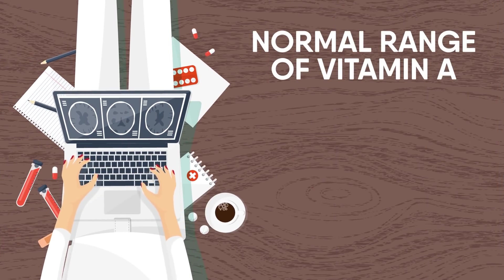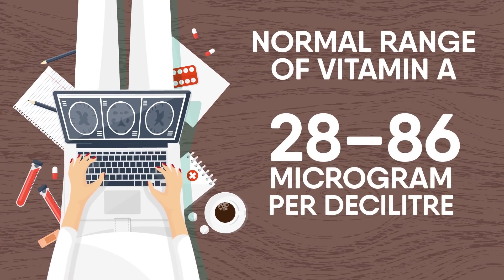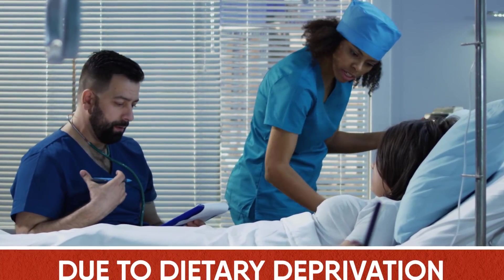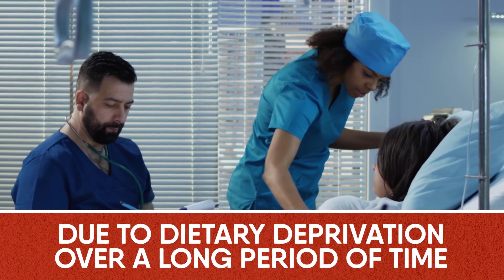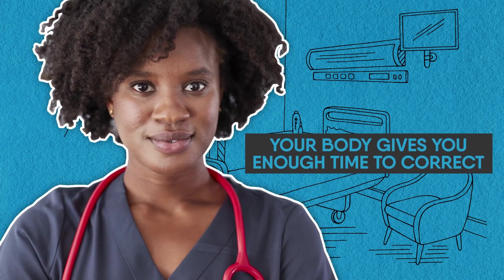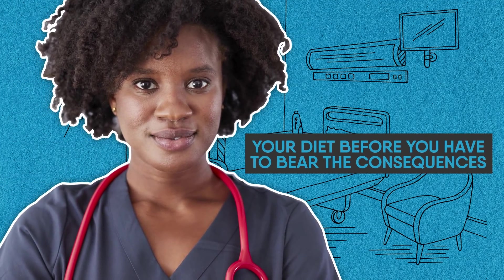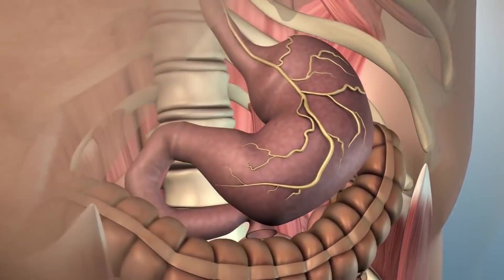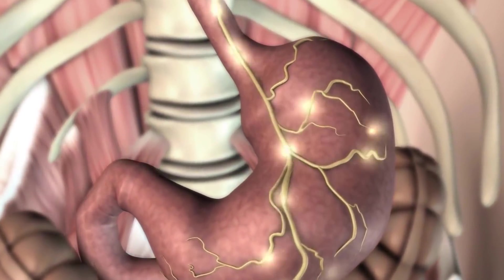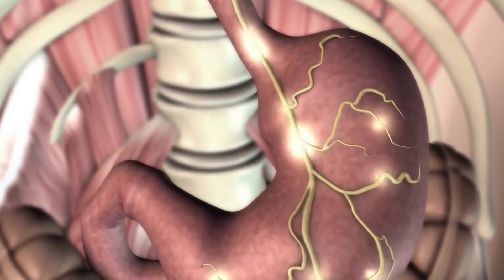The normal range of vitamin A is 28 to 86 micrograms per deciliter. Any level below this is considered a deficiency. Normally it's caused due to dietary deprivation over a long period of time, so your body gives you enough time to correct your diet before you have to bear the consequences. This deficiency can also result from retinol metabolic errors, which can often affect its absorption, storage, and transport.